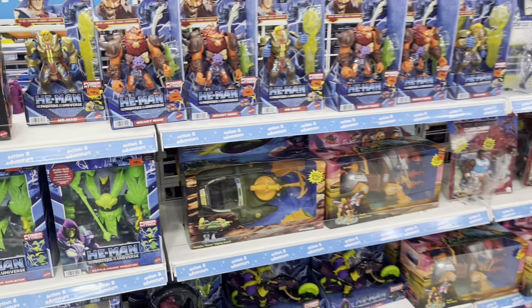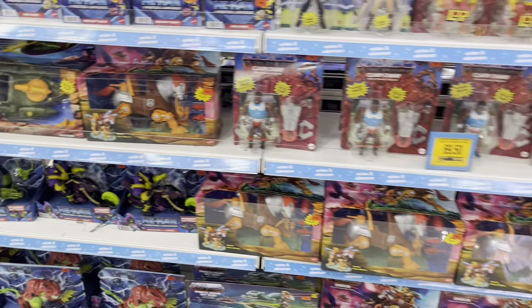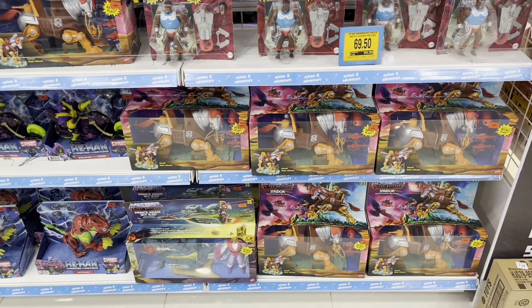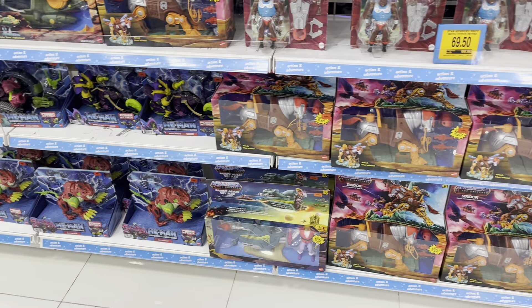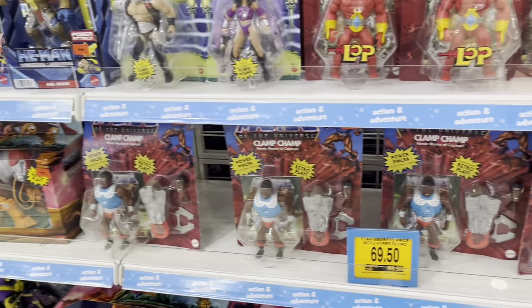Here we have just way, way more of those Netflix cartoon figures, plus Stridor. There's a lot of Stridors — that's just been sitting there for close to about a year now already.